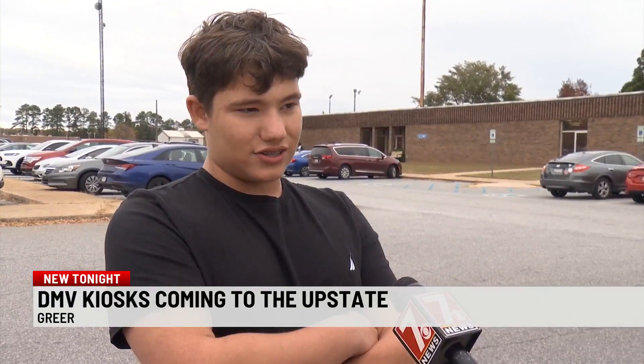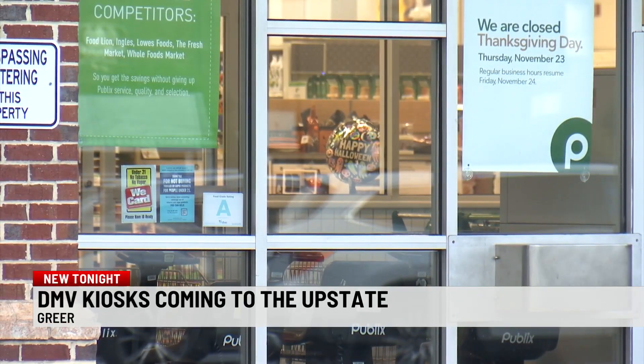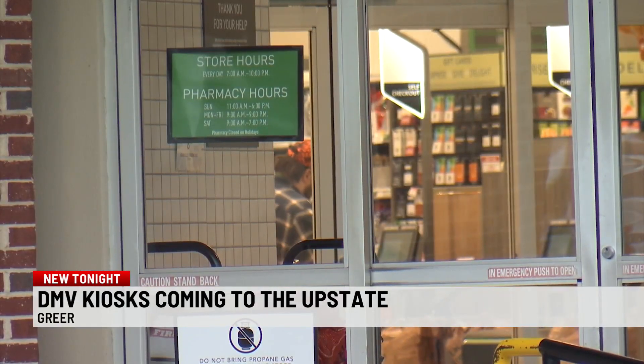My parents both work on the weekdays, so it's a little bit harder for them to be able to take off. They don't have the time, especially when the DMV closes at 5. It's a lot easier, especially just driving a couple seconds down the road to my local grocery store.